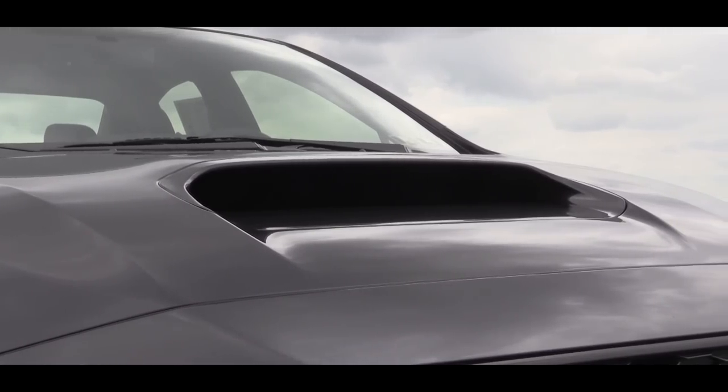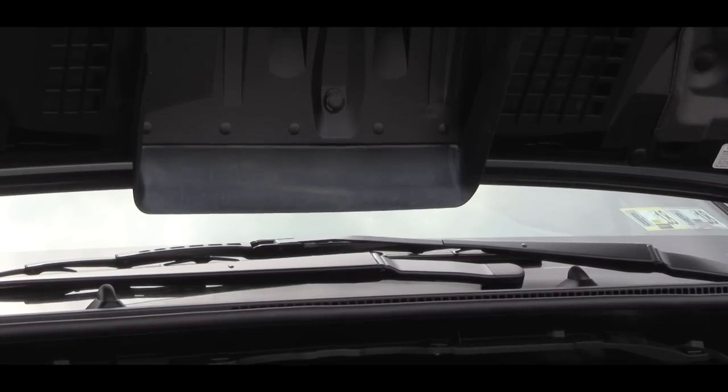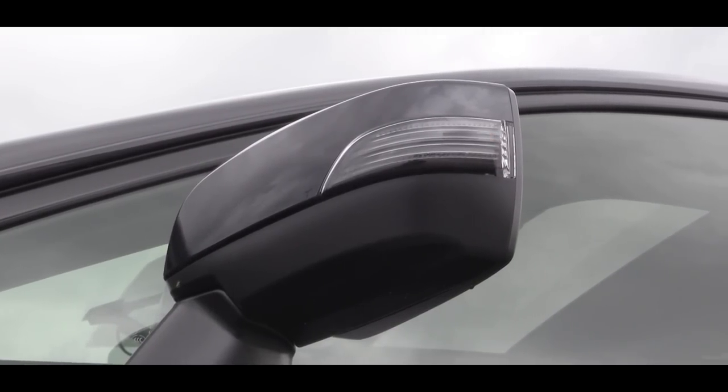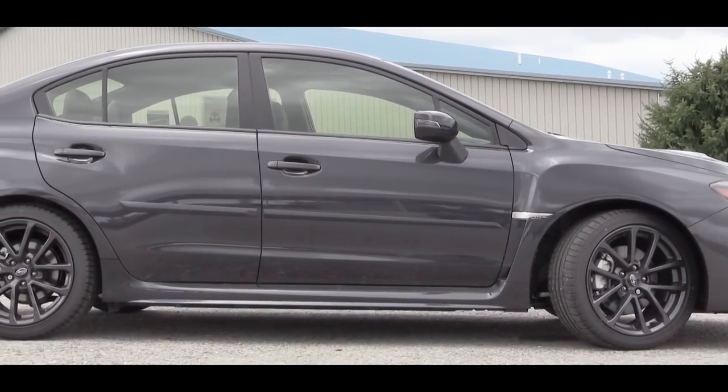Up front the most obvious feature is that massive hood scoop, which feeds air directly into the intercooler, helping the engine breathe better. On the side there is WRX badging within the front fender, and the side mirrors are body-colored power-adjustable units.